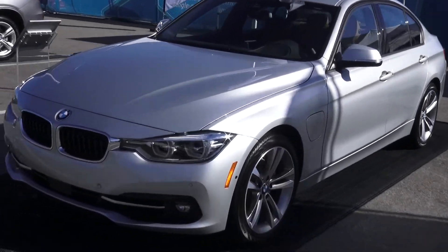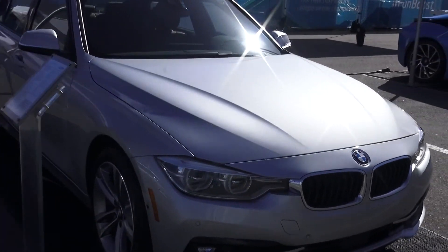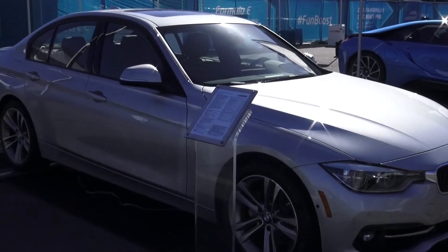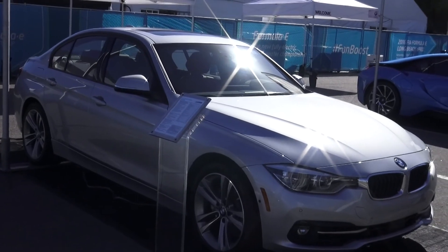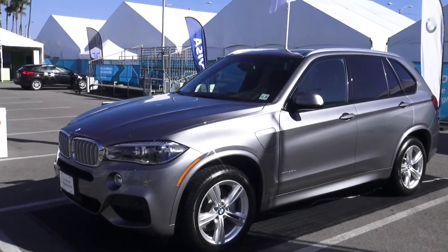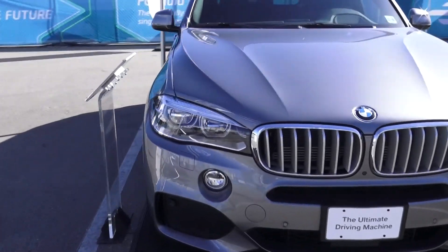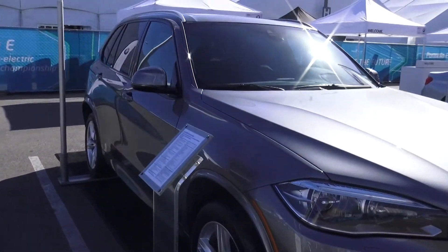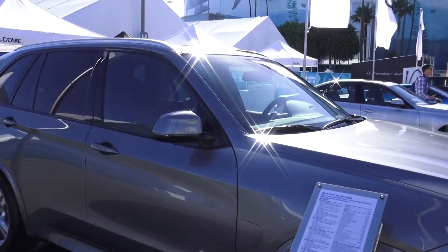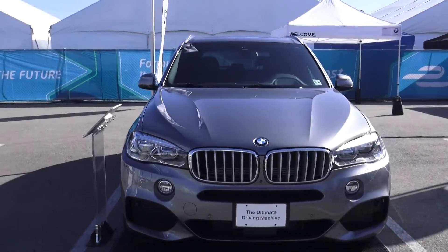These are modifications of normal gas cars. We've got the 330e, just released in Europe in recent months, and the BMW X5 xDrive40e, which has been in Europe for a little bit and just released in the US. It's a little bit of a mouthful — I would rename it.